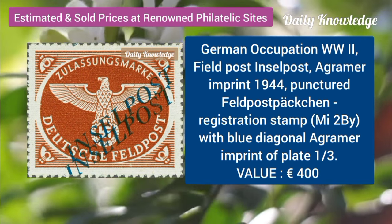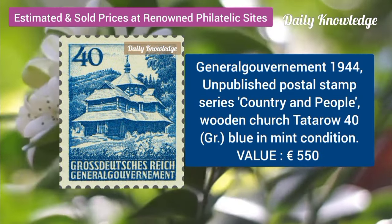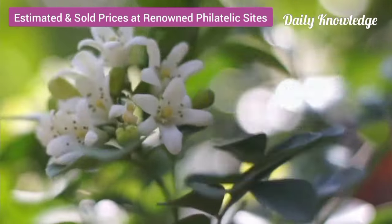German occupation, World War II, field post, incel post imprint, 1944. Journal Government 1944, unpublished postal stamp series.